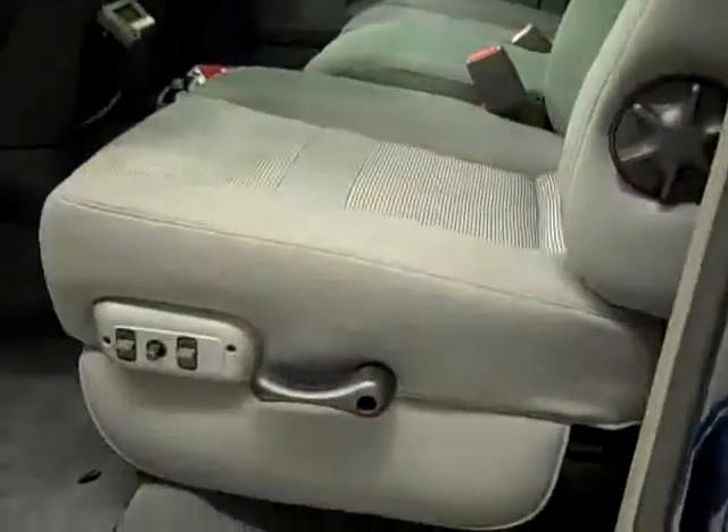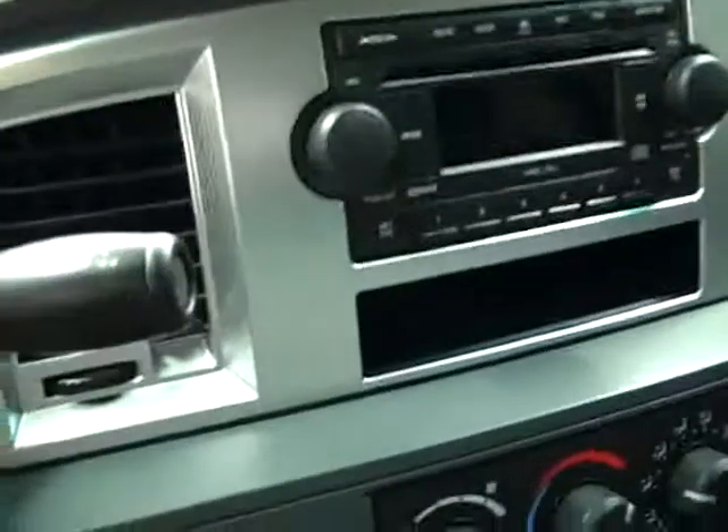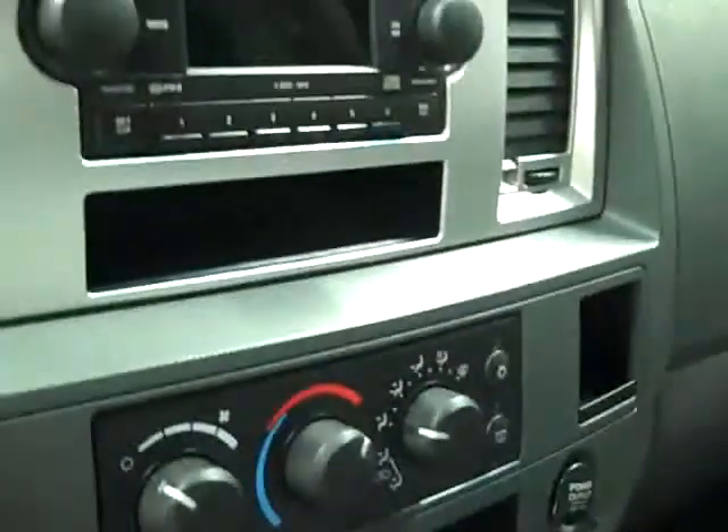Inside you get the SLT package which gives you the gray cloth interior. Power driver seat — you can see there's no rips or tears in any of the seats. Factory floor mats, electric brake controller, and the carpeting is very clean underneath. This truck has 53,628 miles, 6-disc CD changer, turned-out 4-wheel drive, and has a Bully Dog Outlook. Infinity sound system. The back seats are very clean as well, and in the Mega Cab these seats fold down. Latch child safety system.